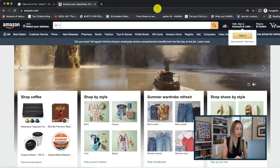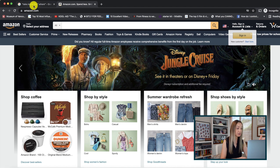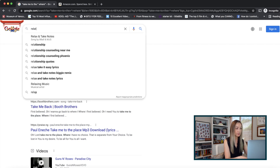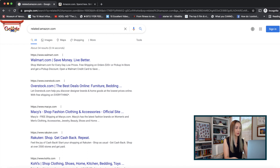A perfect example of how this comes in handy: let's say you have a website you love and visit all the time, but you want similar content because you're a little bored of just one site. In the Google search bar, simply type in the word 'related' with a colon and then the site name you want similar results to — for example, related:amazon.com, with no spaces. Hit enter and you get Walmart, Overstock, Macy's, and Rakuten.